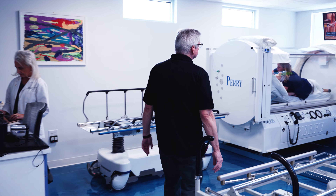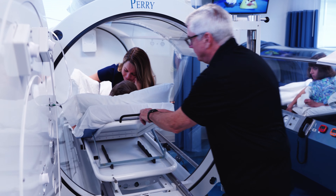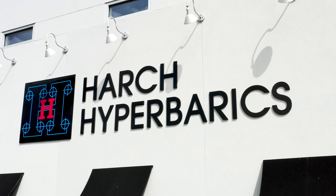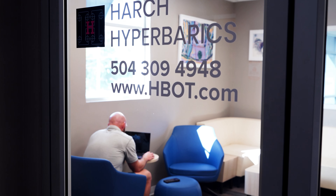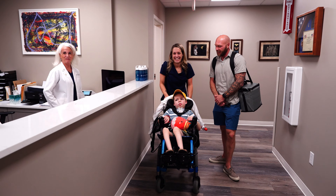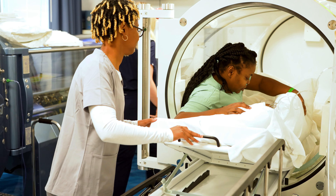For 362 years, hyperbaric oxygen therapy has been dictated by the use of rote protocols. The approach has been one-size-fits-all. At Harch Hyperbarics, we're in the process of changing that. In fact, nowhere in medicine does one-size-fits-all. Treatment is usually individualized to a given person and their disease. With neurological disease, it's even more important.